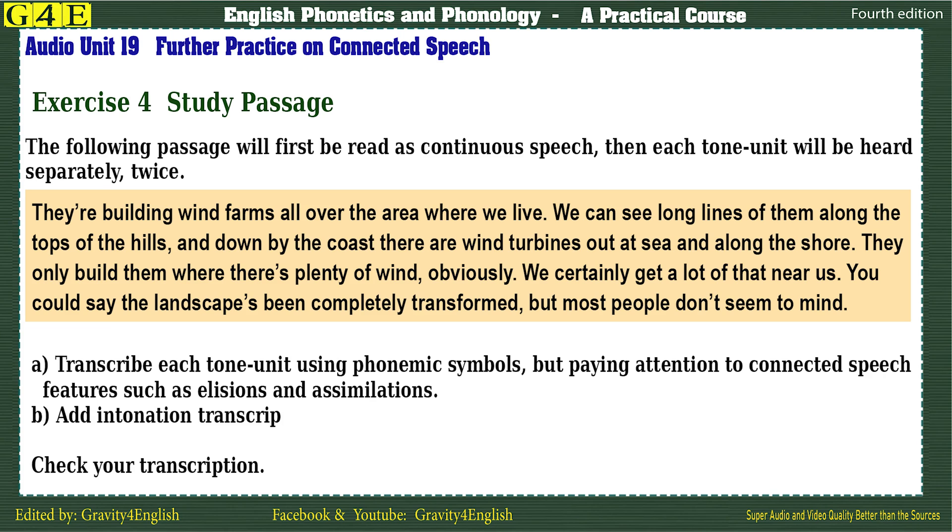They're building wind farms — all over the area — where we live. We can see long lines of them along the tops of the hills, and down by the coast. There are wind turbines out at sea, and along the shore.